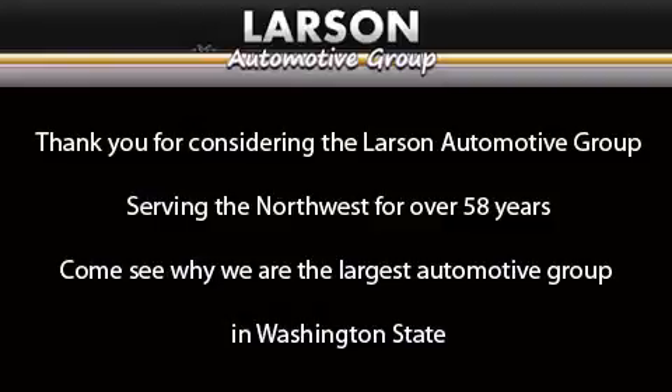Thank you for considering the Larson Automotive Group, serving the Northwest for over 58 years. Come see why we are the largest automotive group in Washington state.